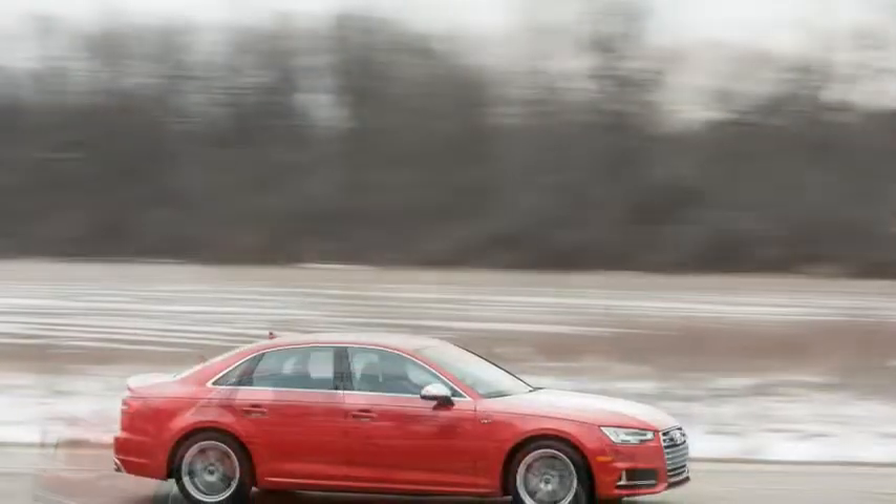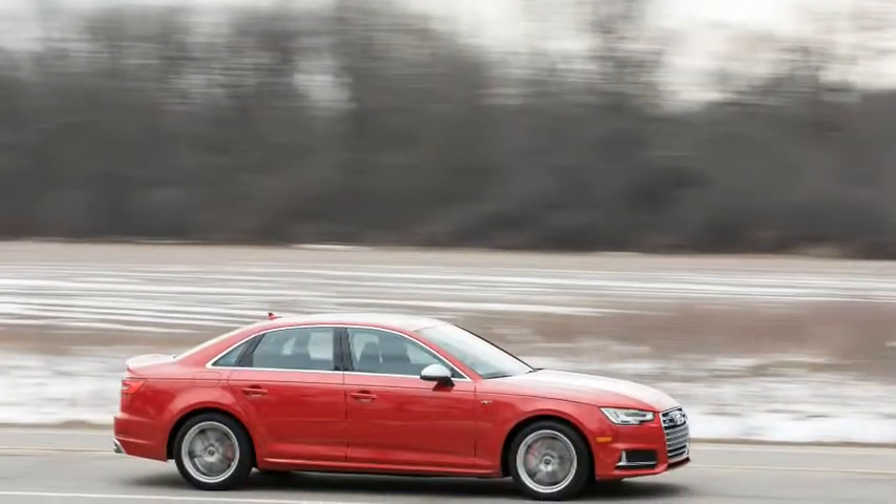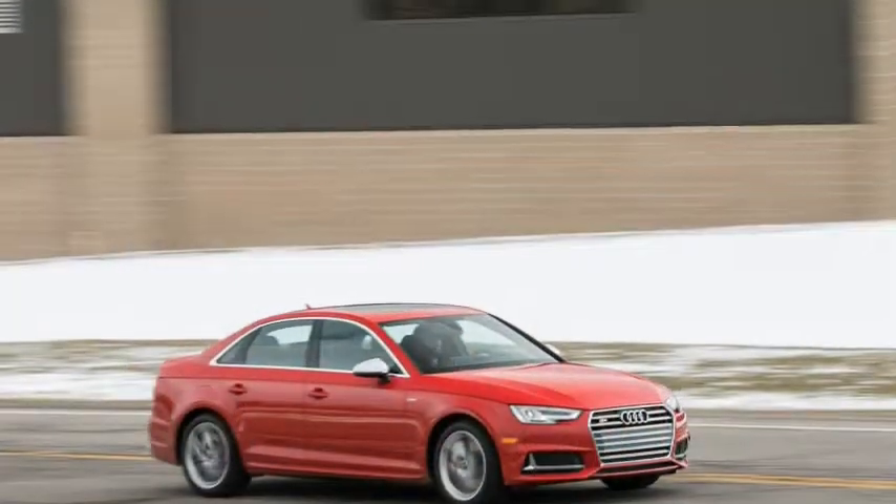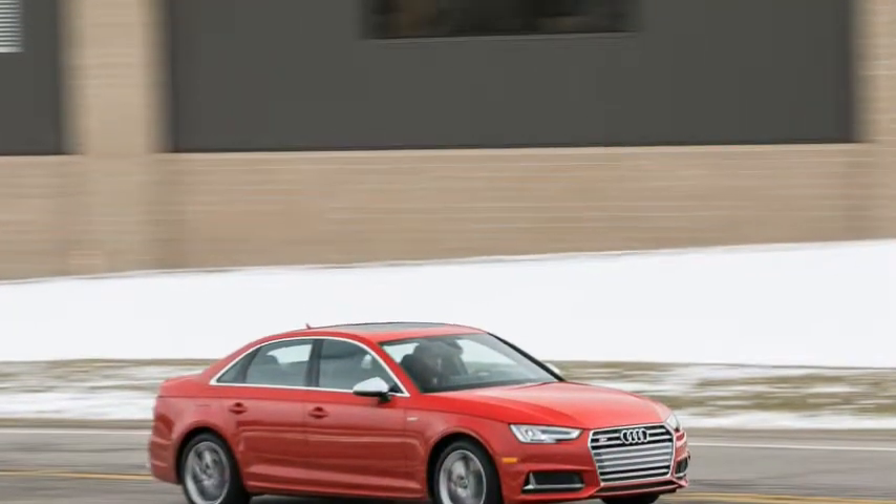Highs: solid performance, stealthy road presence, refined and high-touch cabin. Lows: short on engagement behind the wheel, fierce competitors in the same showroom.